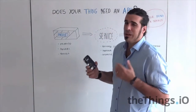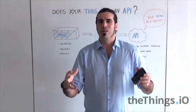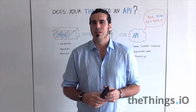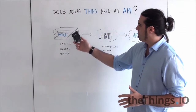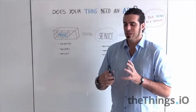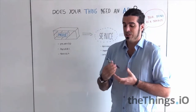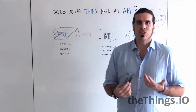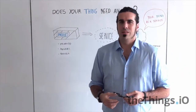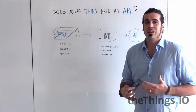First of all, imagine that you manufacture a product — you design it, you go to China or wherever and you make it, sell it, and distribute it. So what do you have? You have a product that is produced, it's material, you can touch it, it's tangible and you can interact with it physically. Then, if it's connected to the Internet — as the things we are talking about — we can say that it's a service.